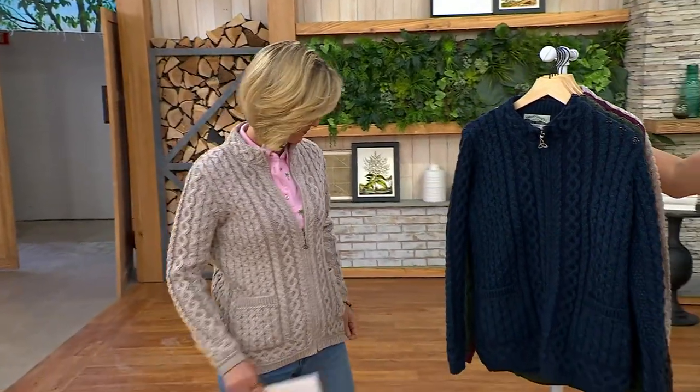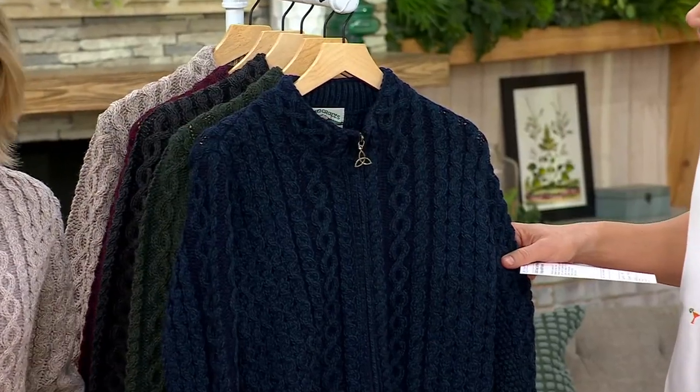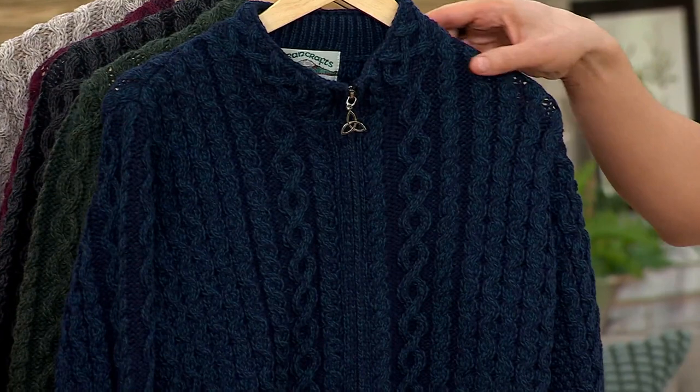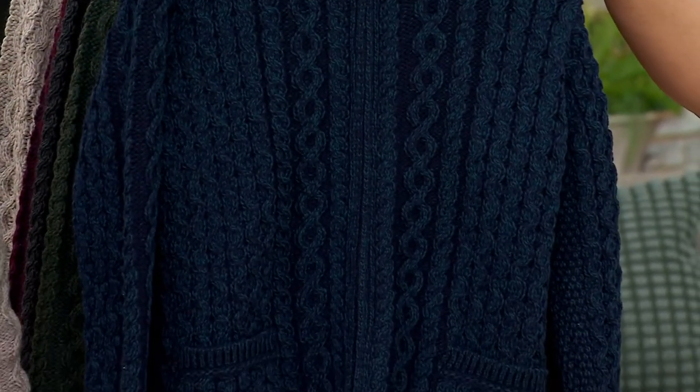These are collectors. Oh yes, and our QVC customers love them with these beautiful knots that have so much representation. The color choices here at QVC are more than you'd ever find if you went to a place in Ireland where they have Erin Craft. Absolutely. And these are all crafted in Ireland.